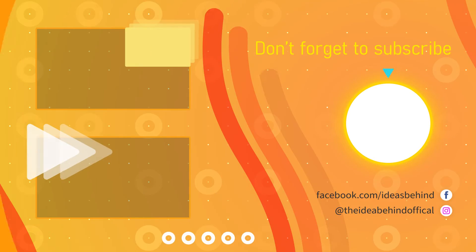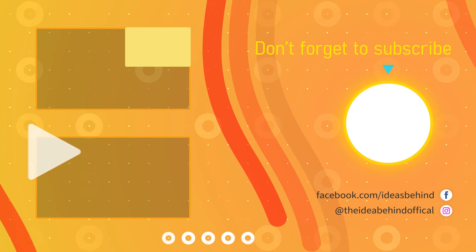Did you learn something new? Smash that like button and subscribe for more awesome content.